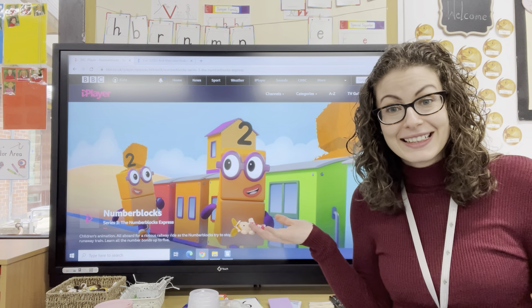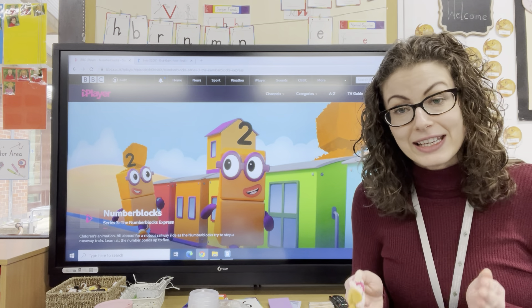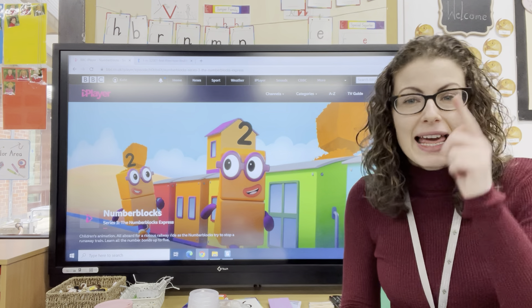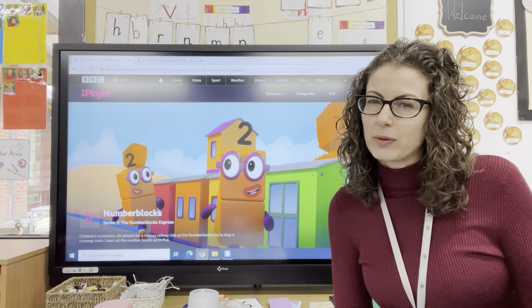What did you notice? One person is saying the odd numbers. One person is saying the even numbers. Brilliant, well done! Let's see if that works when we do it backwards, because things don't always work backwards in the same way.